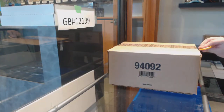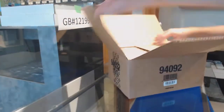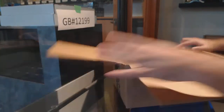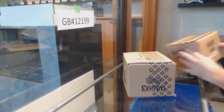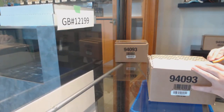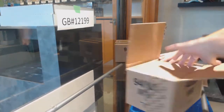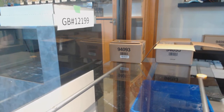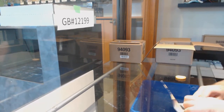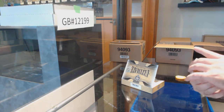Here we go, starting off easy — break number 12,199. We have the ultimate master case, and even the inners are like that. Alright, so first pack I'll show you guys nice and slow so you can get an idea.